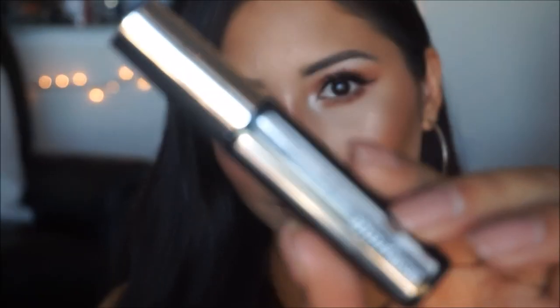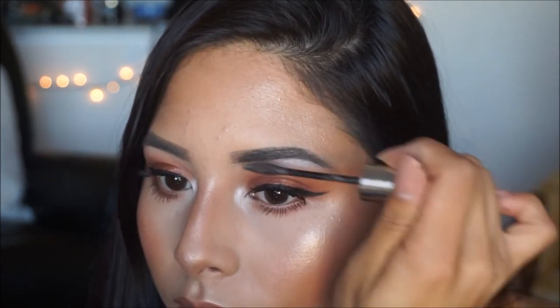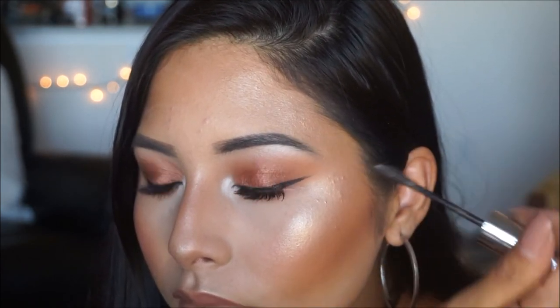To secure my brows and make sure they don't budge all day, I'm taking my Maybelline Brow Precise in the shade Deep Brown and applying a generous amount on both brows.